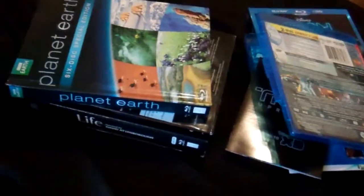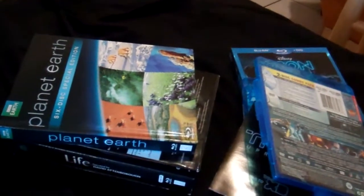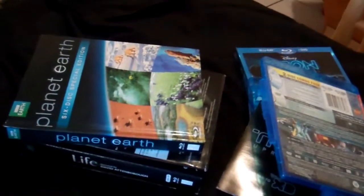Alright guys, there's all my Blu-rays I've gotten over the past month. Thanks for watching, and if you'd like, please comment, like, and subscribe. See you guys later.